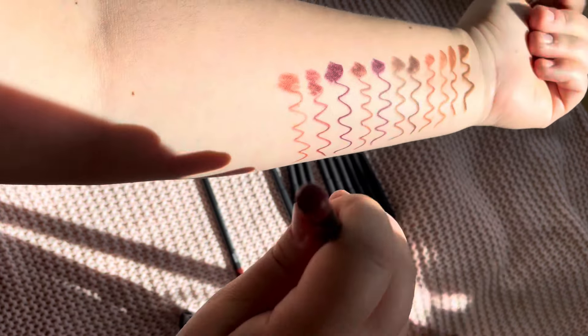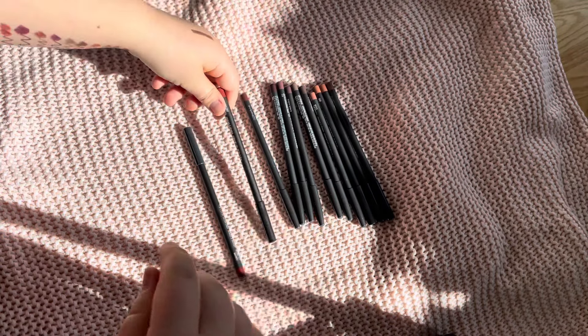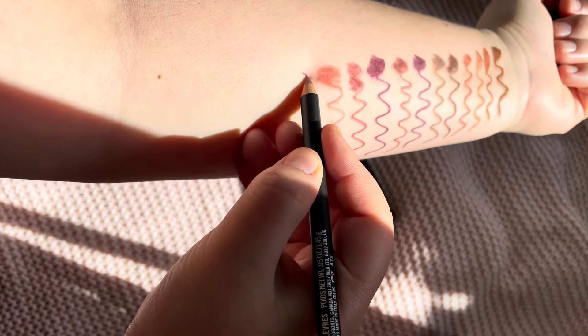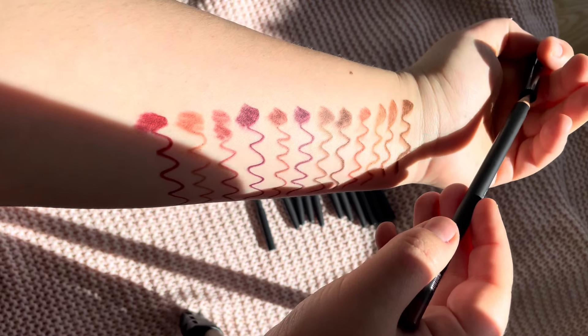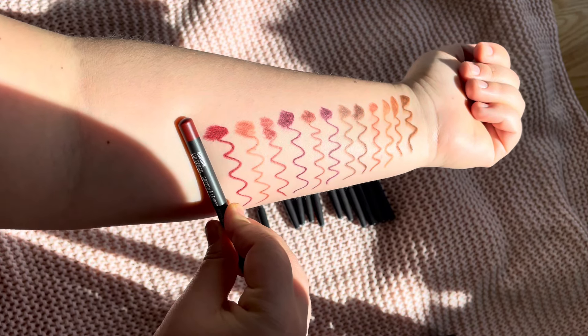Chicory is a really pretty everyday shade, I think. And then the last shade I have is Auburn — this is more like a dark red shade.